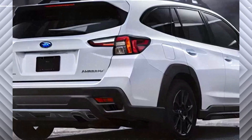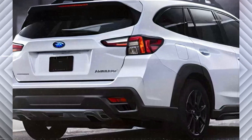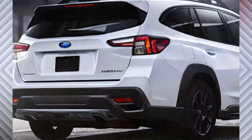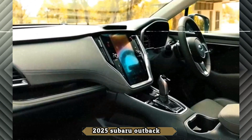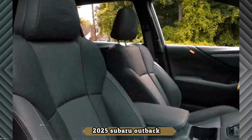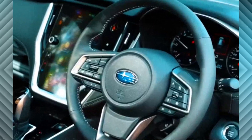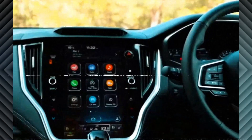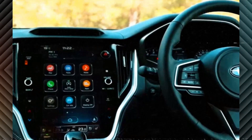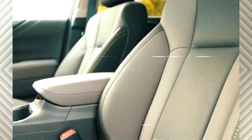The 2025 Outback is likely to retain the same 2.5-liter engine, with hopes of a power boost beyond the current 182 horsepower and 176 lb-ft of torque. The engine will continue to be paired with a standard CVT with an 8-speed manual shift mode and steering wheel paddle shift controls. A more potent turbocharged engine is available, and a hybrid variant may join the lineup.